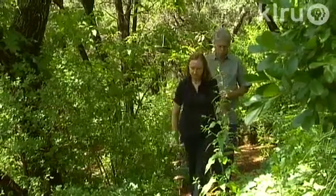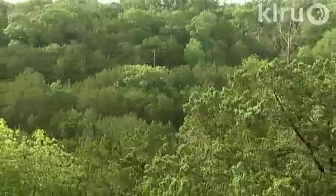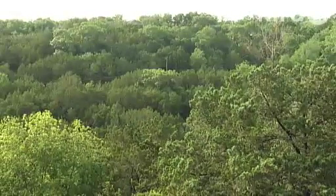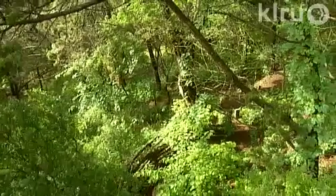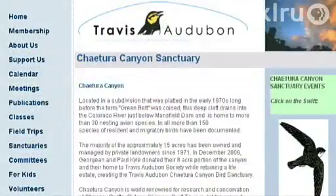When Paul and George Ann Kyle moved to Austin from Houston in the 70s, they never realized how much their lives would change. They never imagined that they'd own eight acres on the Balcones Canyonlands to eventually donate to the Travis Audubon Society. Now their Katora Canyon, named for the chimney swifts they safeguard, is part of a 15-acre bird sanctuary and nature preserve, managed by them, Travis Audubon, and the Driftwood Wildlife Association.